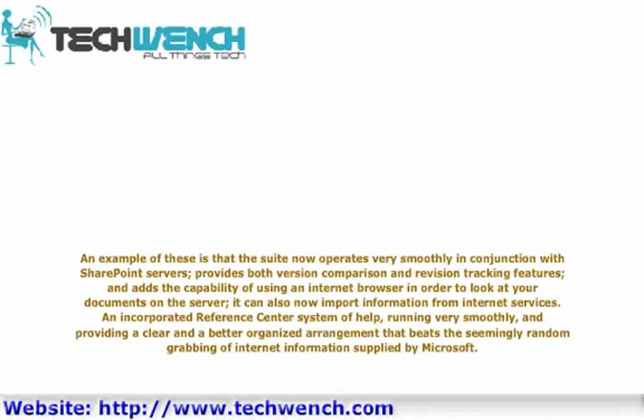It can also now import information from internet services. An incorporated reference center system will help, running very smoothly, and providing a clear and better organized arrangement that beats the seemingly random gripping of internet information supplied by Microsoft.